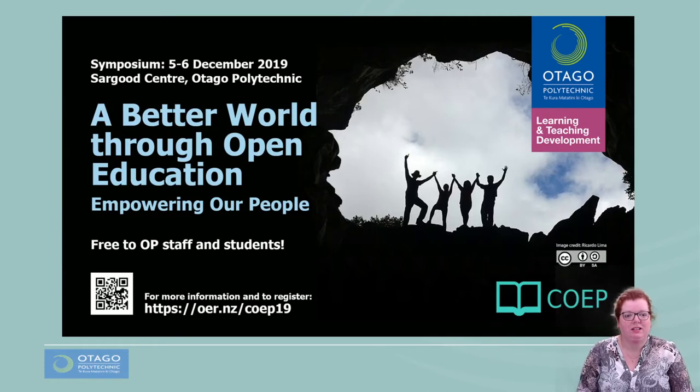In December 2019, at the inaugural symposium for New Zealand's National Centre for Open Education Practice, keynote speaker Dr David Porter, formerly CEO of eCampus Ontario, talked about the Ontario Extend programme for professional learning. We saw a real opportunity both for Otago Polytechnic and the other polytechnics in New Zealand, and for the OERU and its partner network.